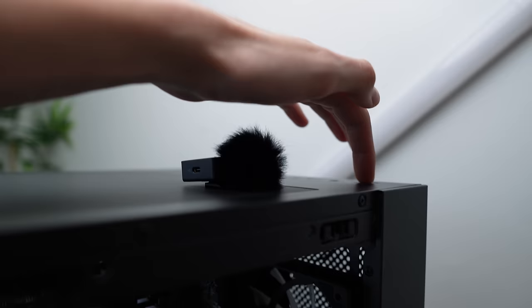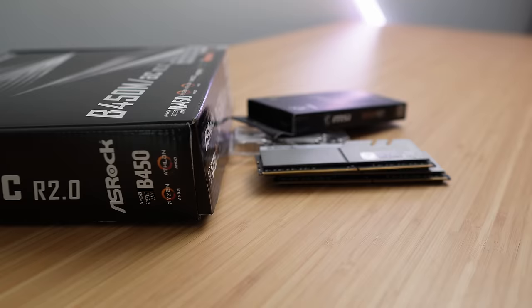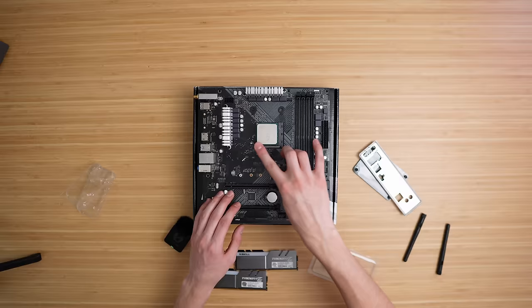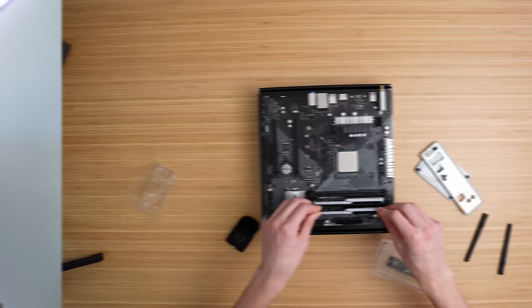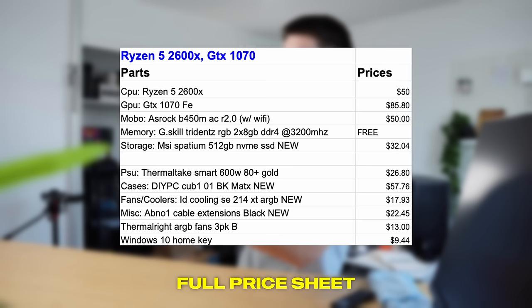I just built this awesome looking computer. I got it benchmarked, listed for sale, with an estimated profit of around $200. I actually built it yesterday and tested it this morning. It cost me around the $400 price range. It's consisting of a Ryzen 5 2600X, 16 gigabytes of RAM that I got for free from an eBay mishap, a B450 motherboard, GTX 1070, 512 gigabyte NVMe SSD. Most importantly, it's in an awesome looking fish tank style case — the DIY PC, one of their cube versions. I bought it without the fans, so it was around $55 after tax. Then I bought a three-pack of Thermalright ARGB fans for around $14, threw them in, got them all synced up to the motherboard, and it just looks awesome. Not only that, it also performs pretty good as well.